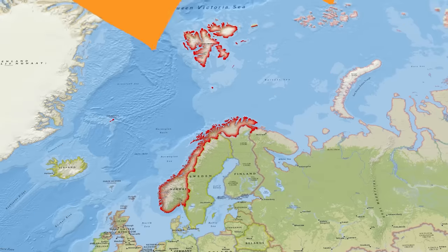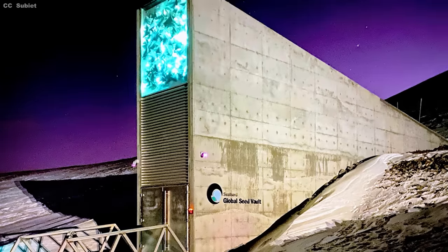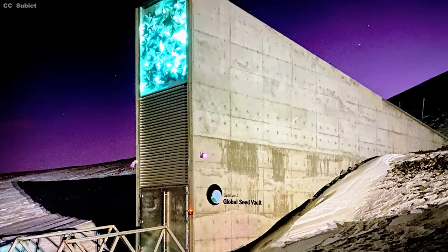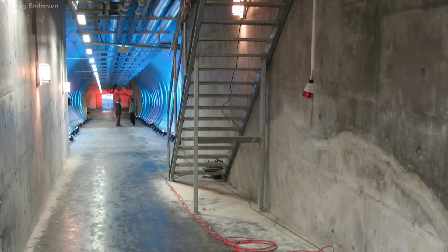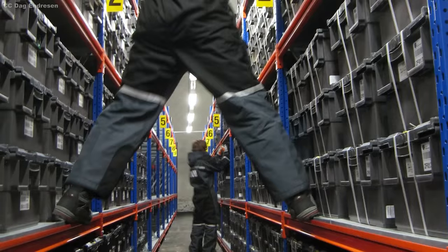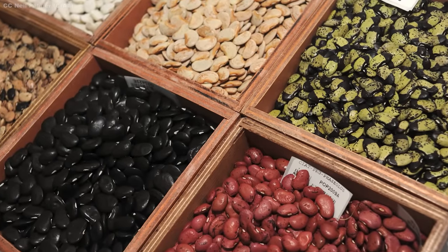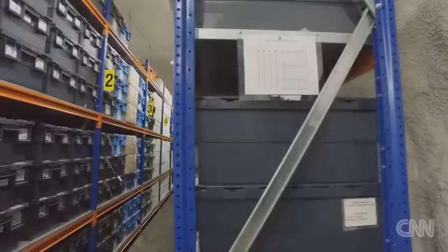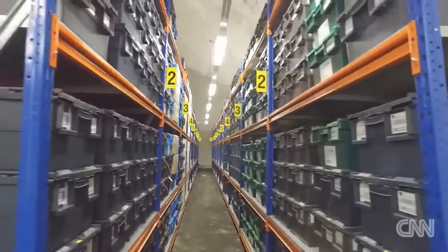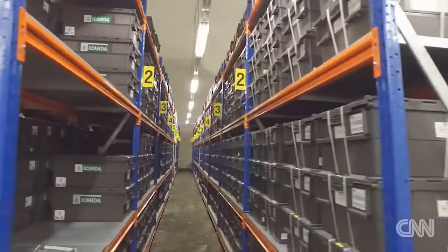On a remote island at the northwestern tip of Norway rests one of the world's most well-guarded buildings. It looks like a supervillain's hideout — a massive concrete and steel structure jutting out of an ice-covered mountain. But inside, there's not weapons of mass destruction. It's seeds. A lot of seeds. There are over 930,000 varieties of food crop seeds stored here, sourced from donations from countries all over the world, kept in specially sealed packets at minus 18 degrees Celsius.